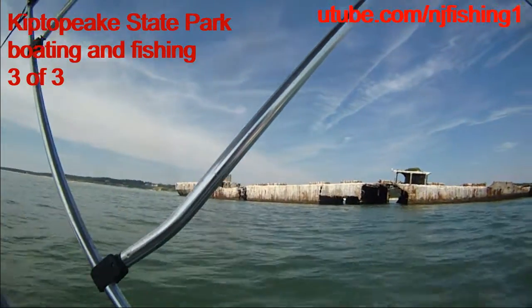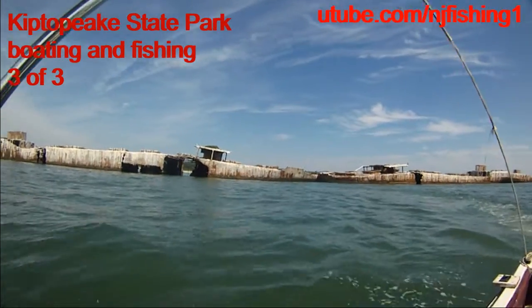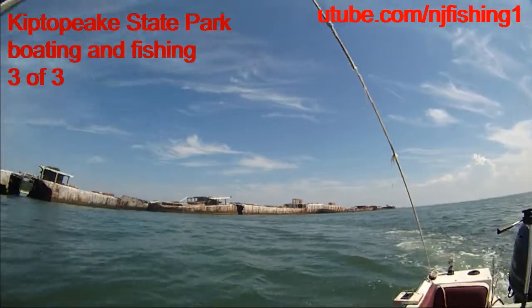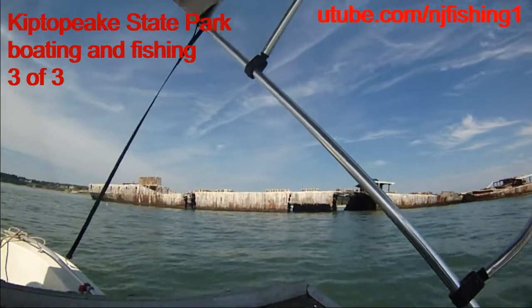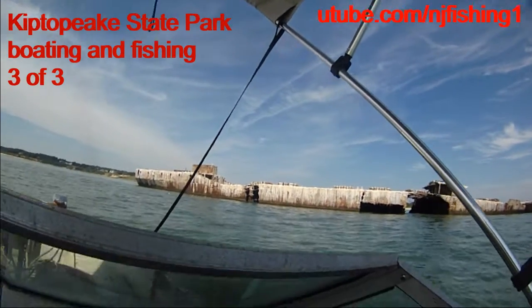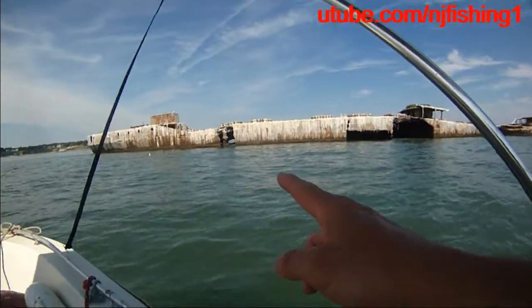That's the pelicans. We saw lots of pelicans. So we caught all kinds of fish today, in addition to sighting the dolphins. So that's pelicans and seagulls.